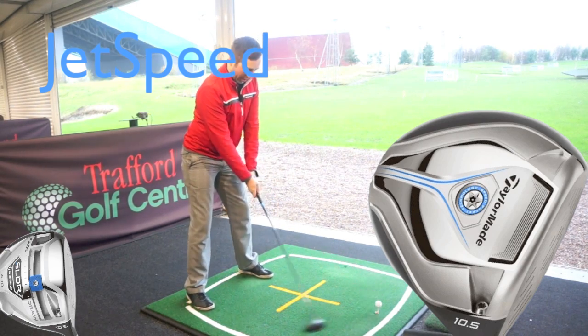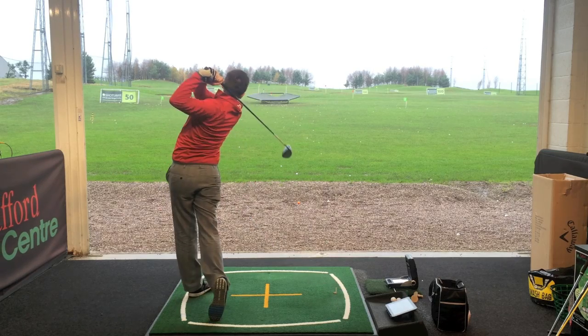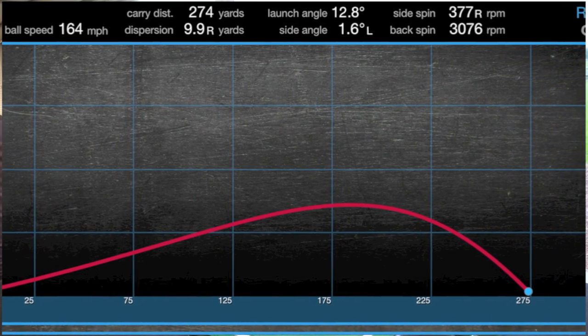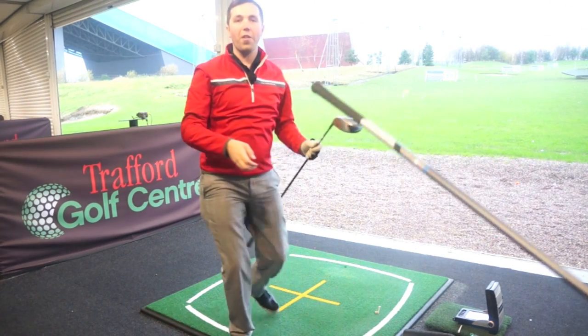Let's see if the JetSpeed can get one up on the SLDR. That was hit better — is it going to carry longer? No, it's not. 274. So it's 1-0 so far to the SLDR.